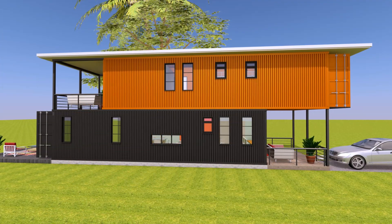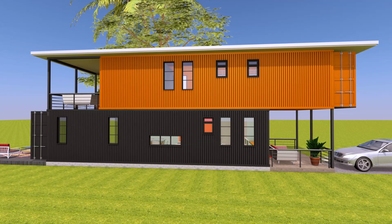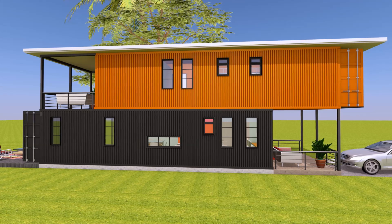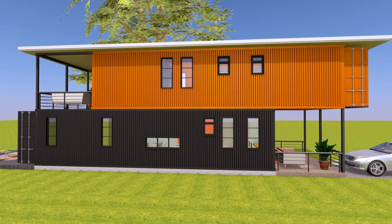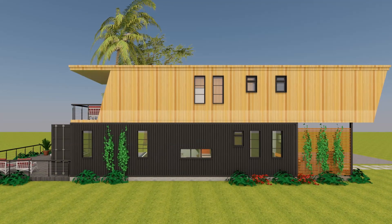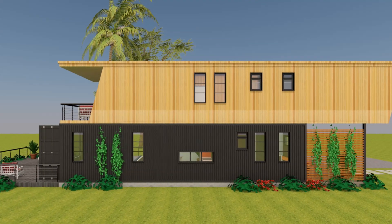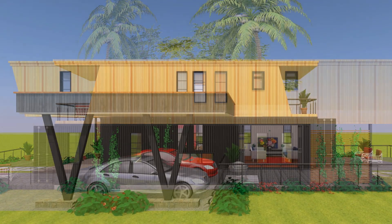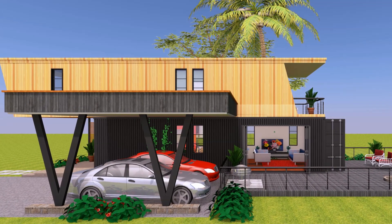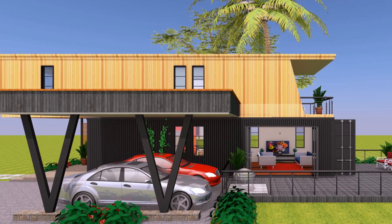On the exterior materials, feel free to explore what is appropriate depending on the region where you intend to build. In this particular design, we have two different exterior finishes. On the ground floor level, the shipping containers have retained the original colors and, if possible, the corrugations to bring out the industrial language of the house design. On the first floor level, the entire house is clad with timber to bring out a modern touch to this particular design.